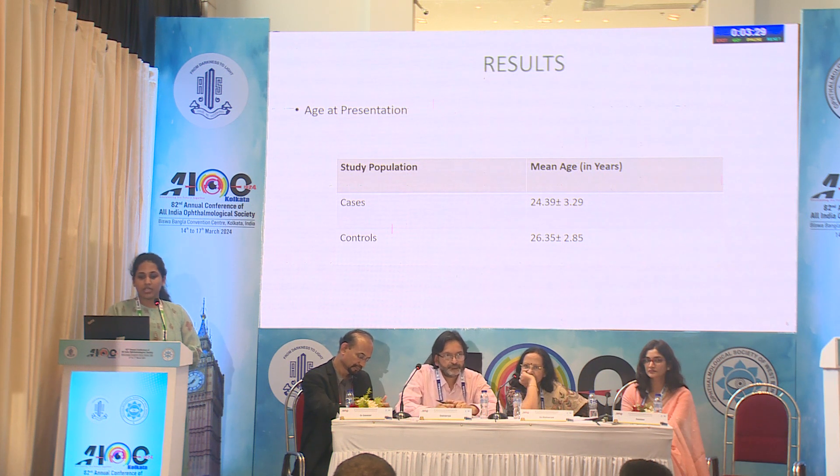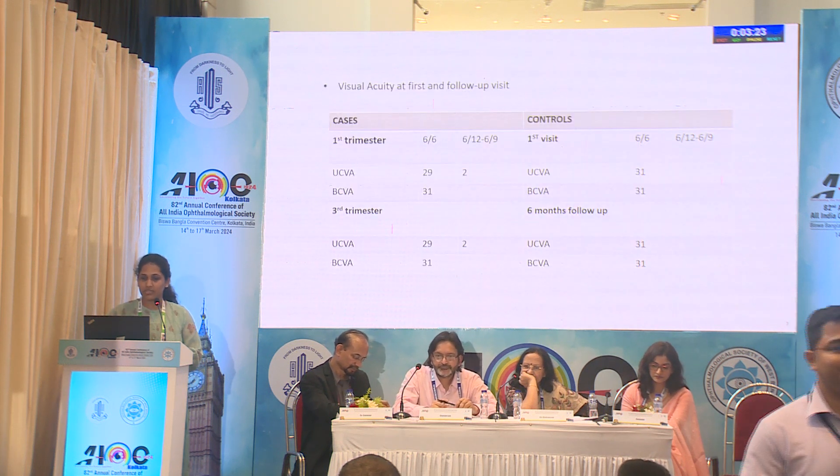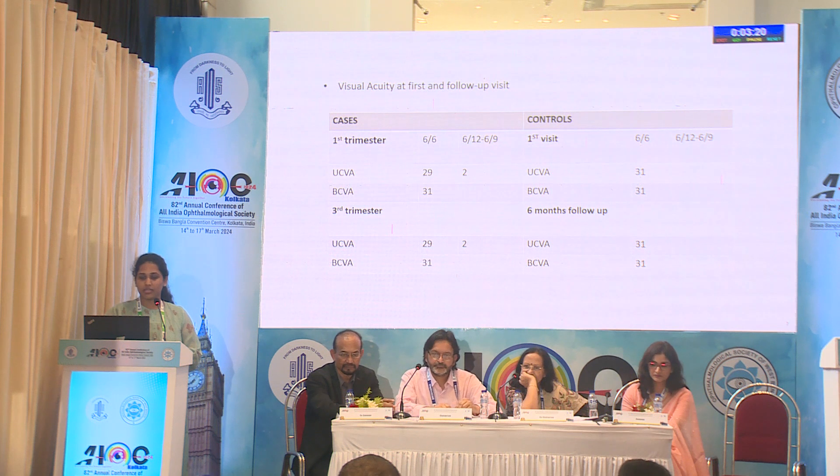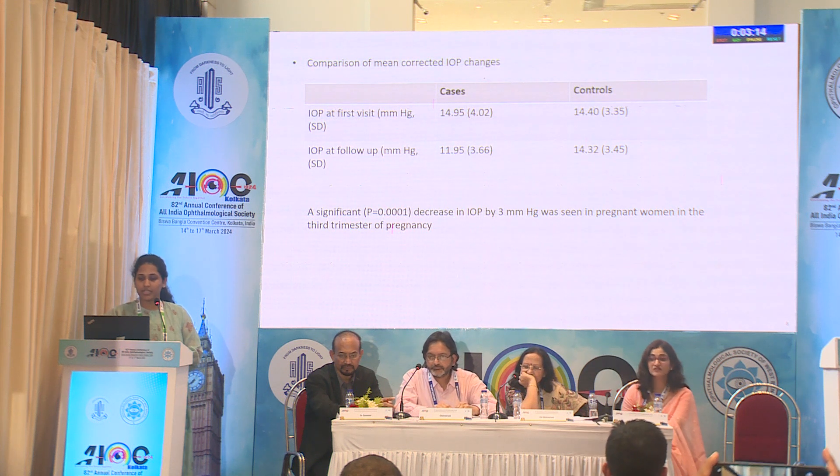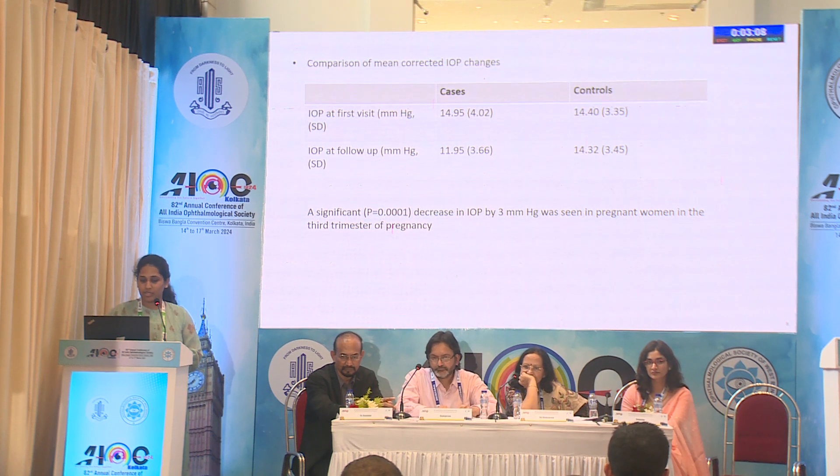The mean age of cases is 24 years and the mean age of controls is 26 years. The best corrected visual acuity of cases and controls is 6/6. On comparison of mean corrected IOP, there is a significant decrease of IOP by 3 mmHg in pregnant women by the 3rd trimester.